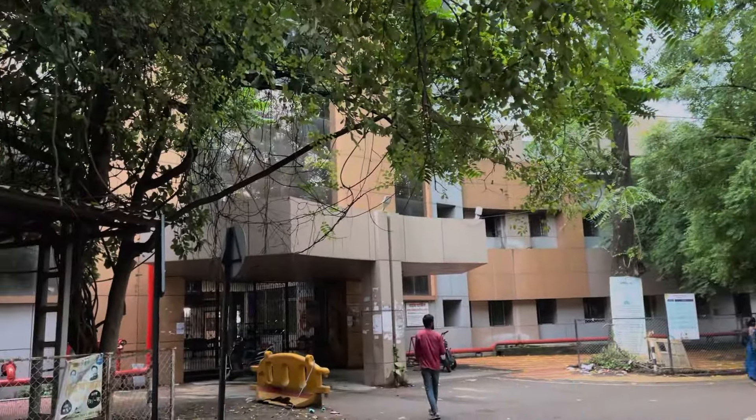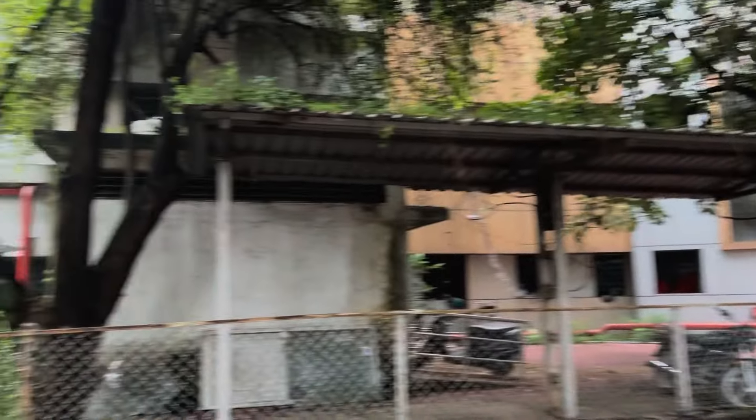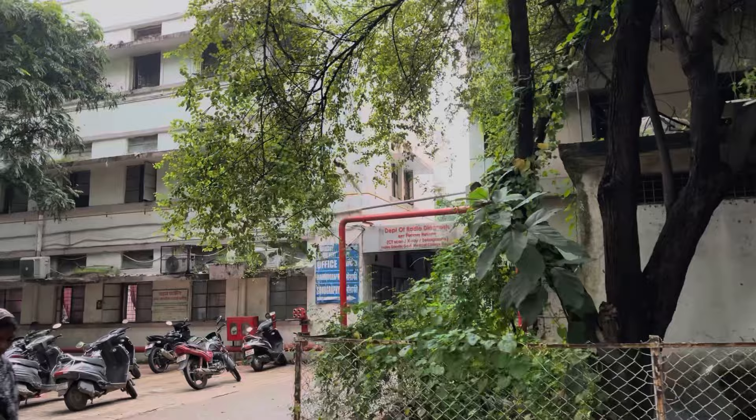This is the back gate of the OPD. And beside the OPD, other departments are there — Radiology, Gynecology.